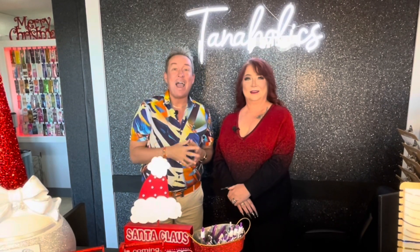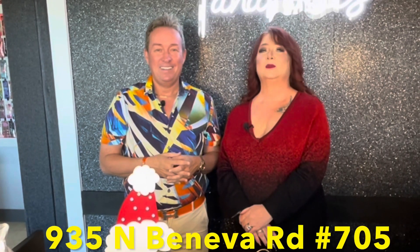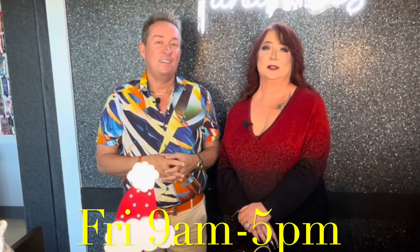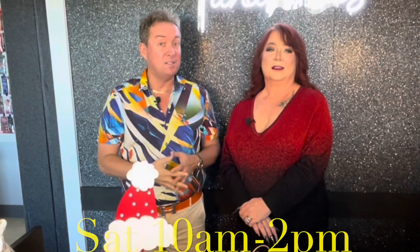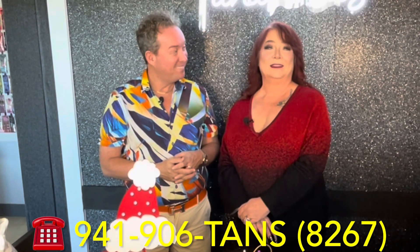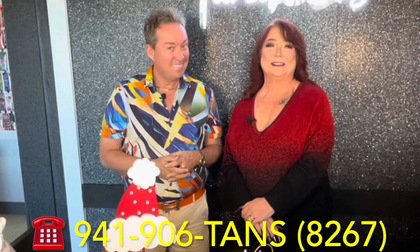Let's let our friends know exactly how they can come check out this great family-owned location. The address in Sarasota is 935 North Beneva Road, Suite 705, Sarasota, Florida. Hours are Monday through Thursday from 9 a.m. to 6 p.m., Friday from 9 to 5, and Saturdays from 10 to 2. The phone number is 941-906-TANS, which is 941-906-8267.